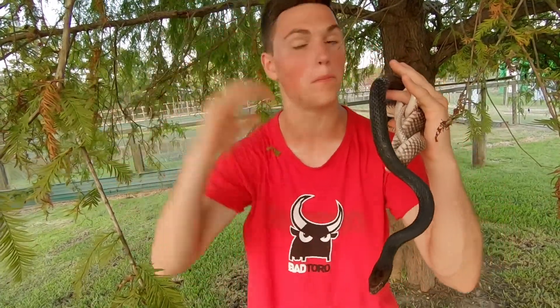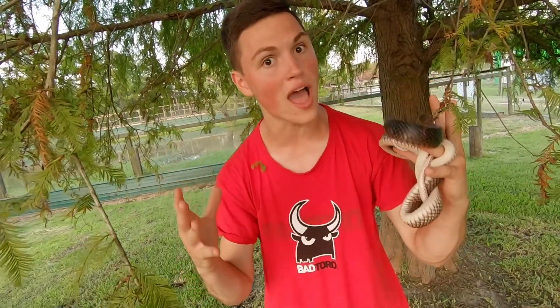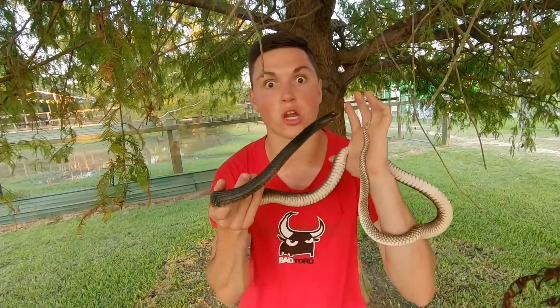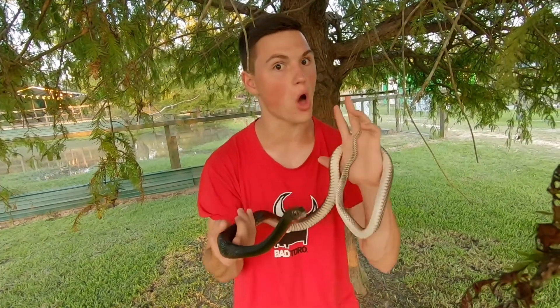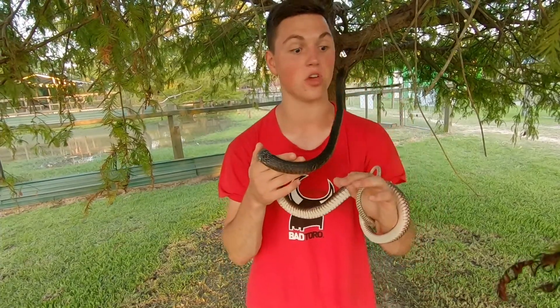These guys inhabit the southern half of the United States where they have a bunch of different habitats that they live in. They're a pretty adaptable snake, and that's why you also get those different color variations, because they live in such a wide berth of an area. These guys are a completely diurnal snake, meaning they're active during the day. Out of all the diurnal snakes in the United States, they probably have the best daytime vision.